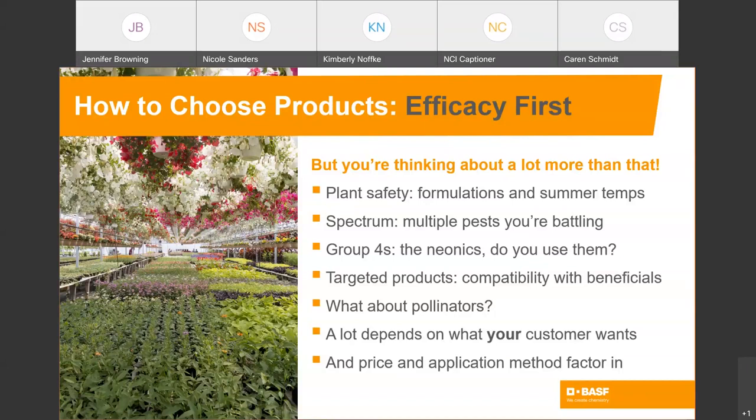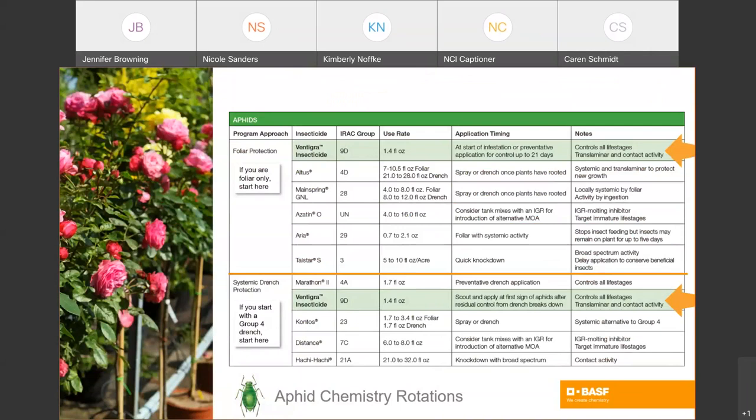We've created some tools to try to make this a little bit more simple. This table is the AFIG rotation products guide, split into two different groups. Above the orange line are products you might look at if you're making a foliar-only type of approach — meaning you don't start with group 4 neonics or drench applications. Below the line is a program for if you start with group 4 systemic drenches. You can move back and forth between these groups and pick products from anywhere in the list, in any order. The list shows which products work best on aphids, their mode of action, the rate range, timings, and notes like which ones stop feeding or control all life stages.